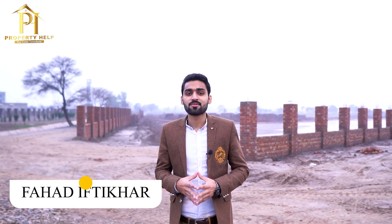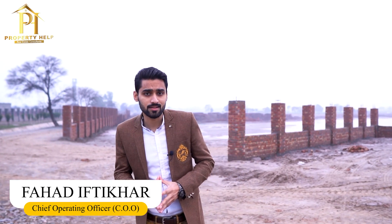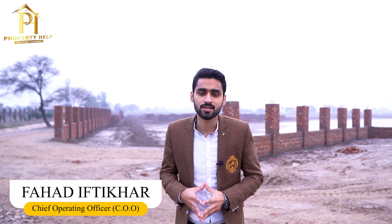Hello everyone, this is Fahad Iftikhar from Property Help Real Estate Consultants. Today we will share the latest site visit with you, which will be for January 2022. Let's start the video.